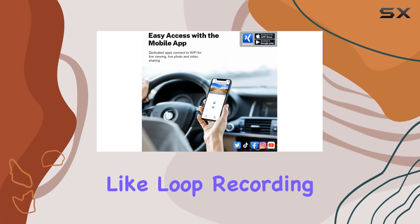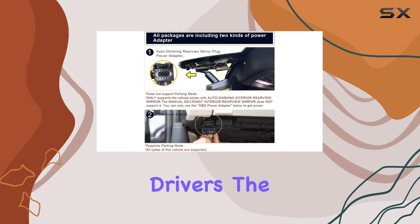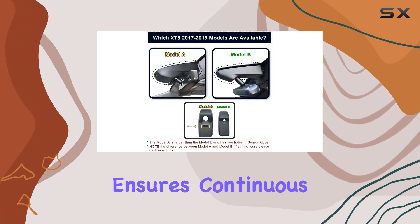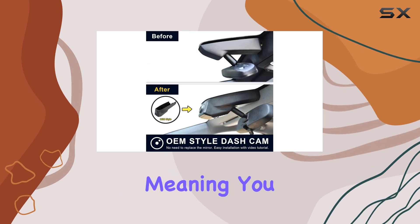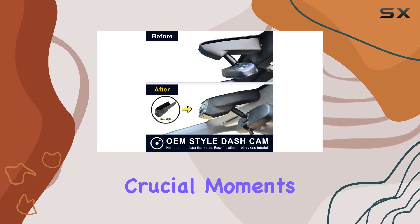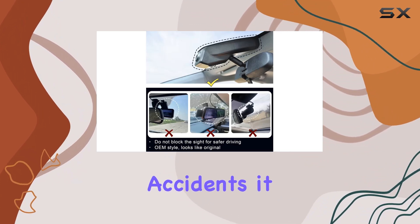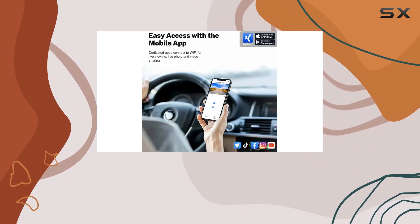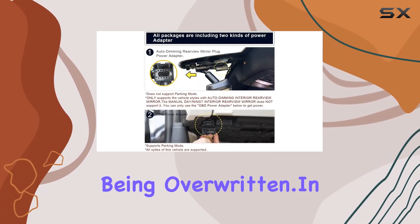Safety features like loop recording and the g-sensor make this dash cam an indispensable tool for modern drivers. The loop recording ensures continuous recording by overwriting the oldest files when the memory card is full, meaning you never run out of space during crucial moments. The g-sensor plays a critical role during accidents — it detects sudden collisions and locks the current video file, preventing the most crucial evidence from being overwritten.